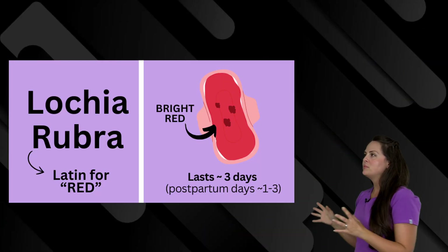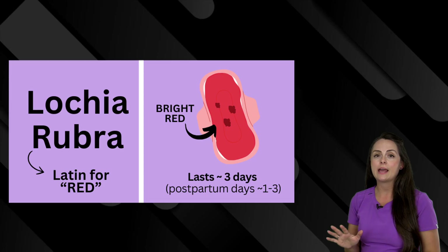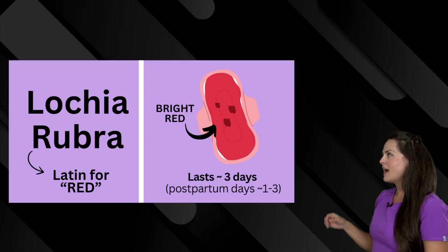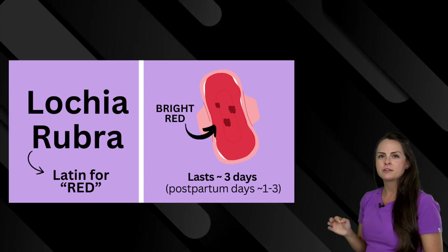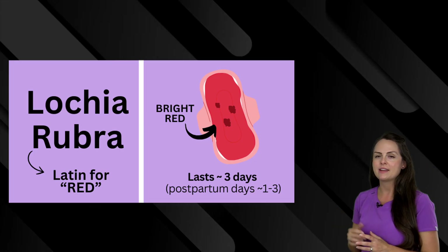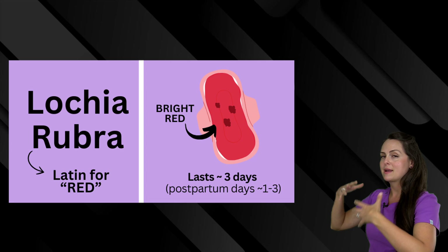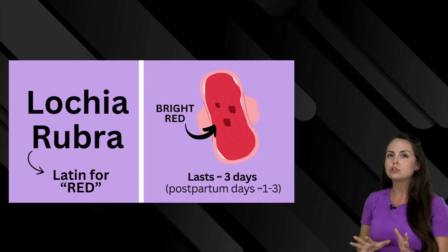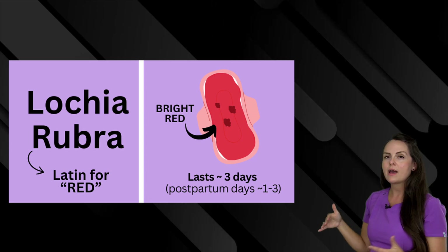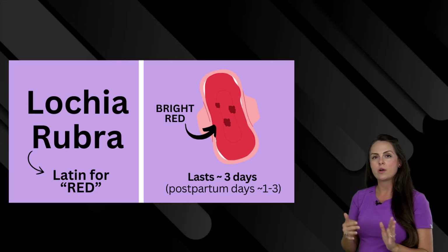First up is lochia rubra. This is the first type of discharge that we're going to see immediately after birth. Let that word 'rubra' help you remember the color of the drainage — rubra is Latin for red. Here's an example of what it can look like: it's going to be bright red and have small little clots in it. It lasts about three days postpartum, and you're going to see it on postpartum days one to three.